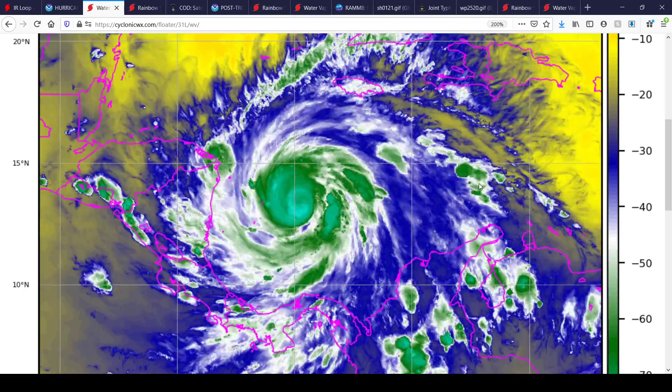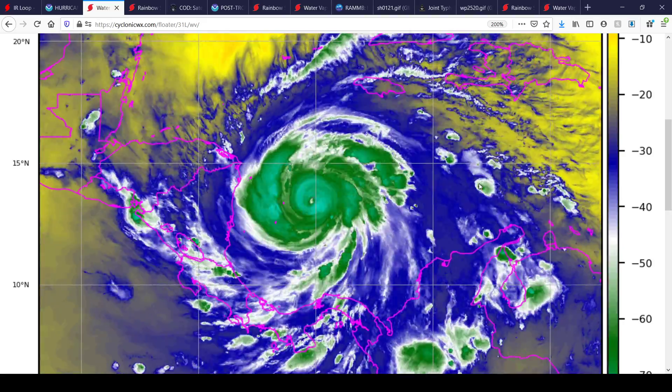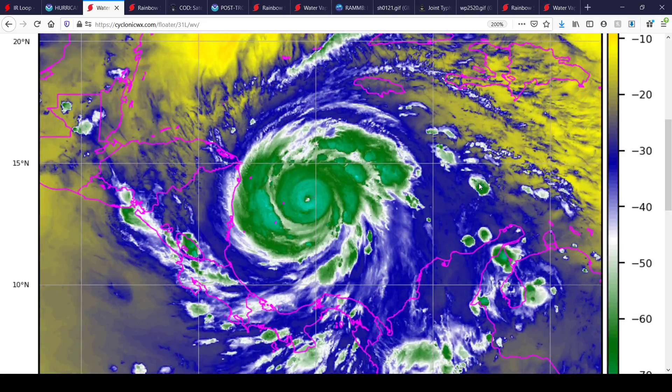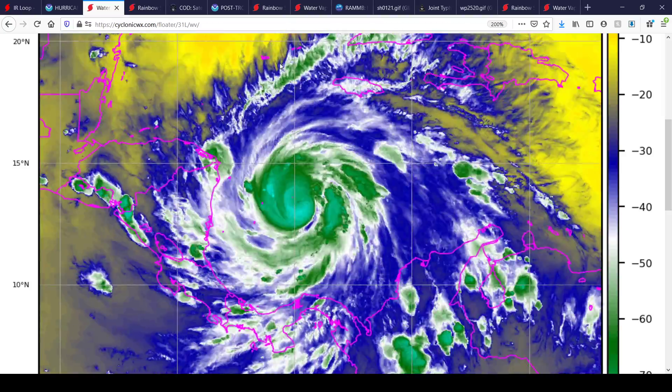Really the only things I could see weakening it at this point — and please correct me if I'm wrong — is its structure, if it has say an eyewall replacement cycle, or just land itself when it makes landfall. So this is a really dangerous and life-threatening hurricane we're talking about.